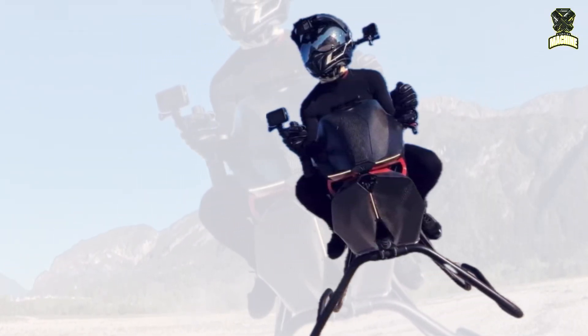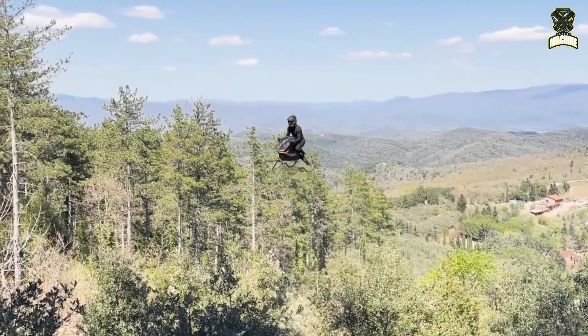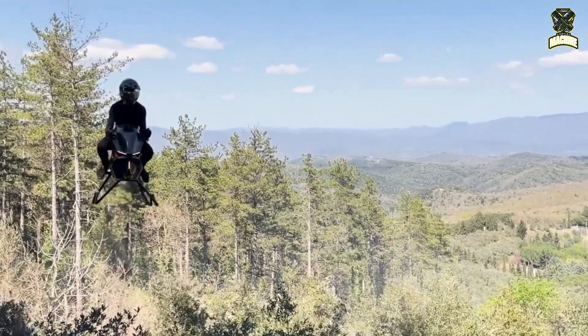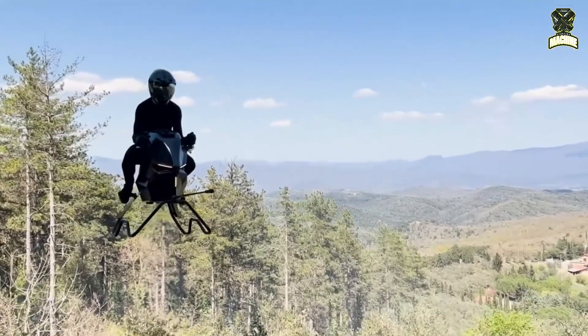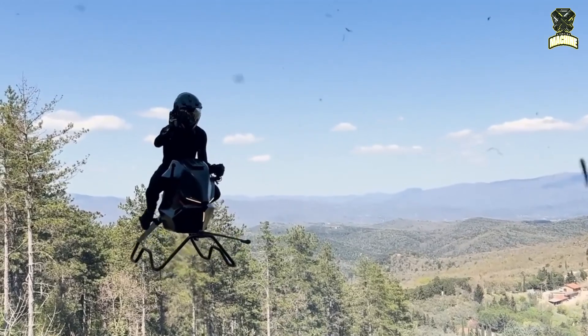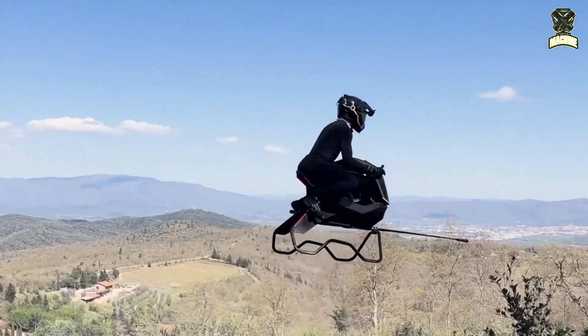To assist with stability, the Airbike includes a proprietary flight control system that enables automatic hovering and intuitive rider control. This makes it more accessible to users who may not have prior piloting experience. The onboard system helps manage balance and altitude, allowing the rider to focus on navigation rather than complex flight dynamics.